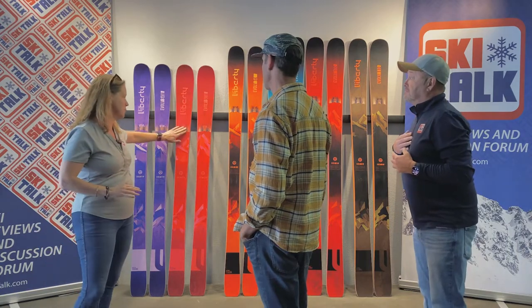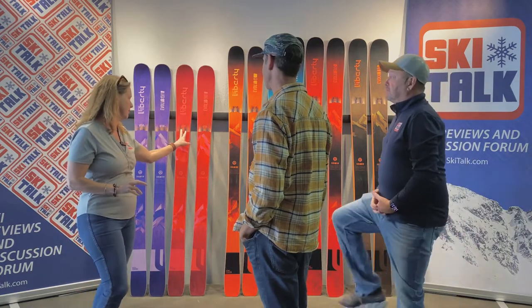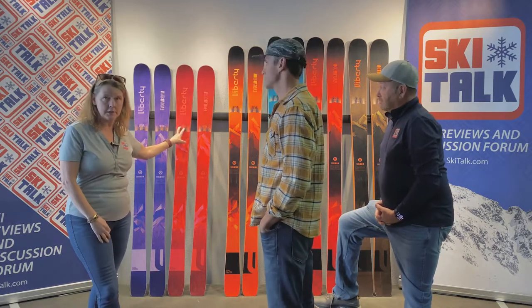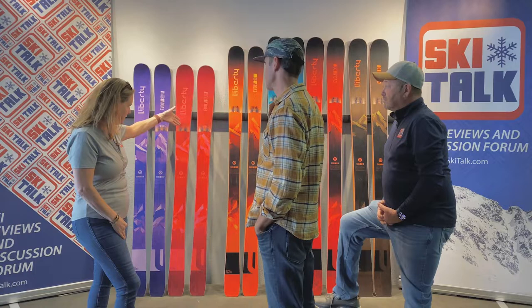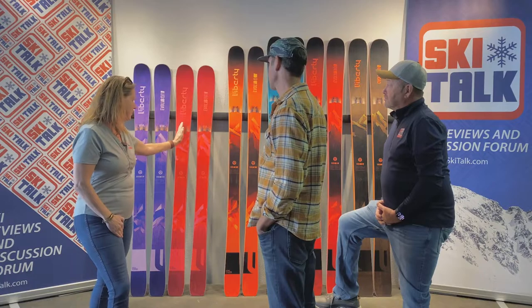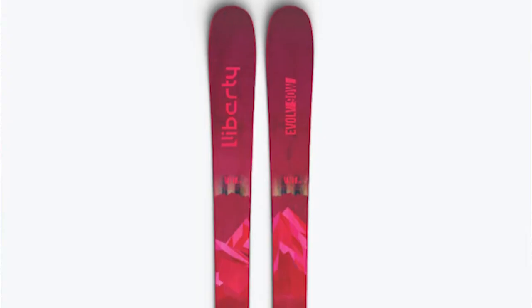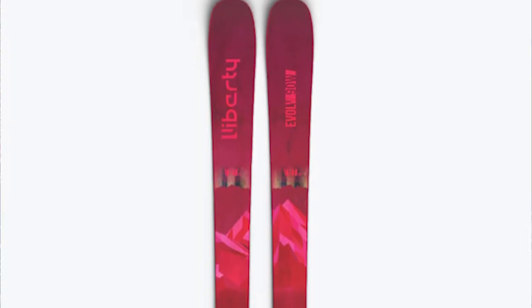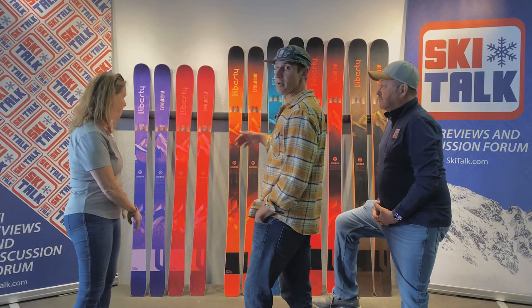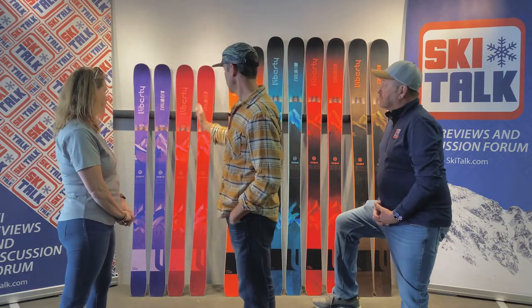I like how you leave this window so you can see the VMT technology, which this is the 3.0 version. The VMT technology is Vertical Metal Technology, which brings you these vertical struts essentially through the ski to give you that dampening and torsional rigidity without putting a whole layer of metal in — and that lightens it up. It saves quite a bit of weight just by running the metal strut tip to tail.